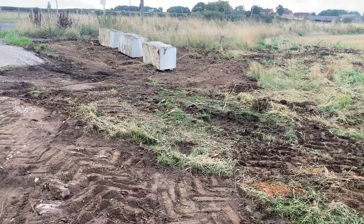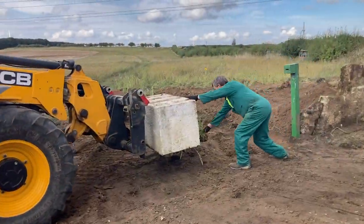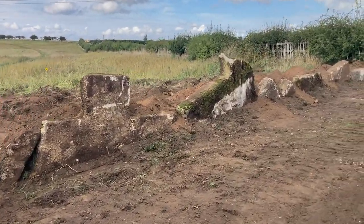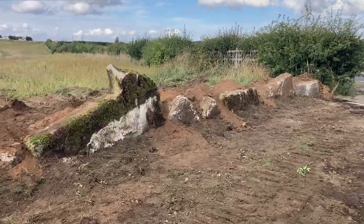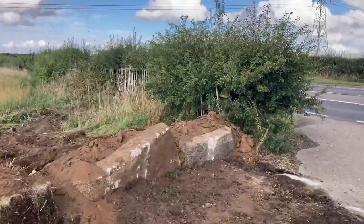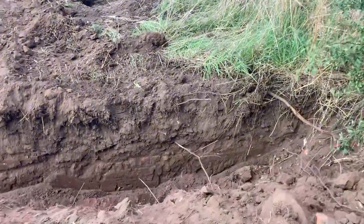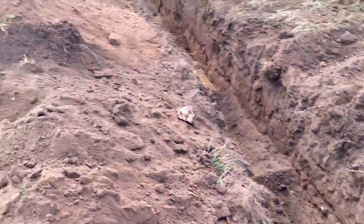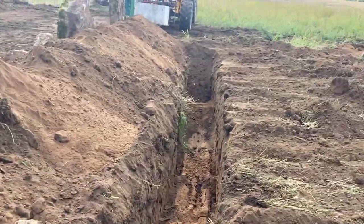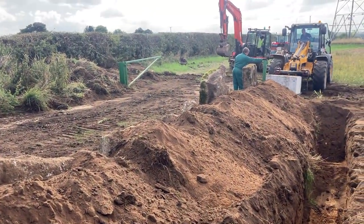So we're trying to make it more permanent this time, putting the finishing touches to it. I wonder if it will stop them - all these concrete blocks. Hopefully should keep the unwanted guests out.